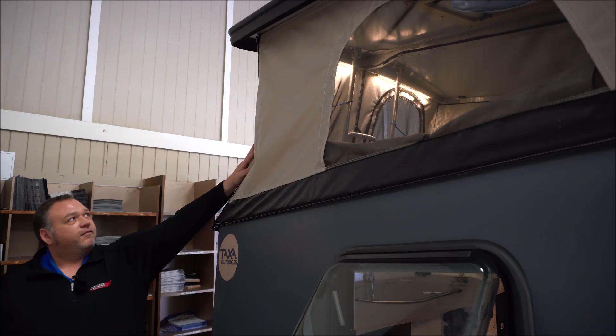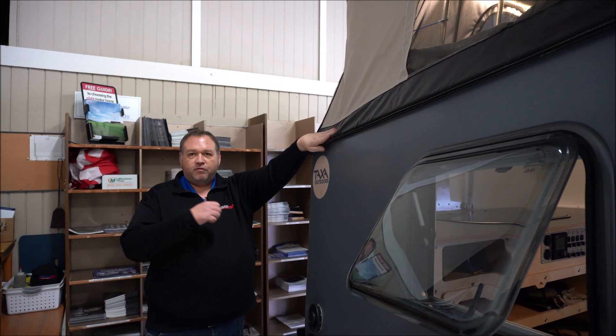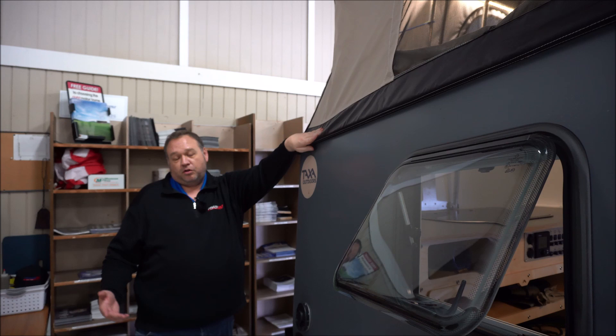Another great thing — the canvas has been improved, it's heavier duty. If this thing starts to get moldy or mildewy, a great thing with the Taxa product is the canvas is removable. Give it a simple cleaning, let it air dry, and it takes about 10-15 minutes to put back on and it looks like new again.